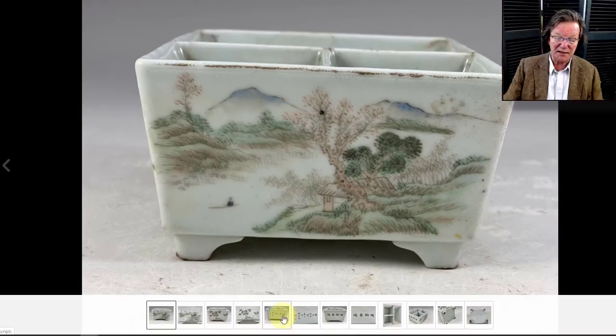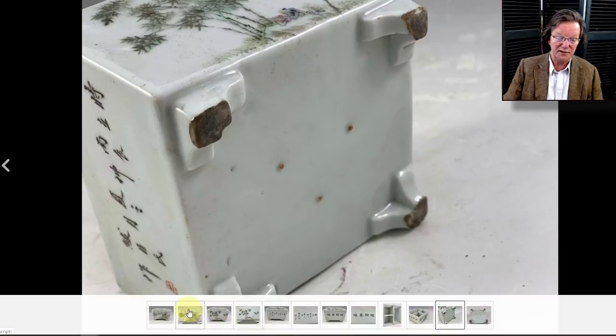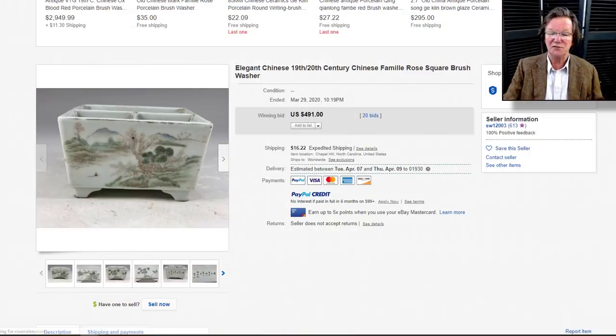Then there was a nice Guan Jun ware desk box. For some reason he didn't include the calligraphy as the primary shot — he should have had a montage showing the landscape scenes and the calligraphy, because that's what sells them. Whenever Guan Jun wares have script on them it impacts the price — sometimes by 40%. At any rate it brought $491, which is perfectly fine.